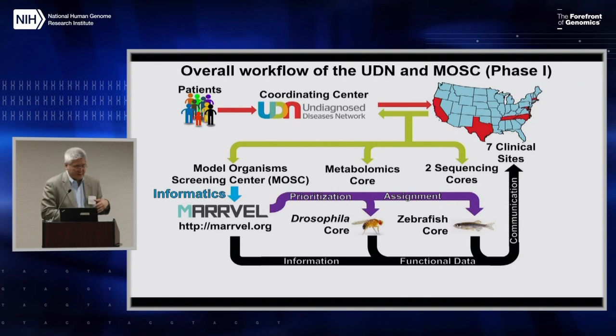The workflow in phase one goes from patients to the gateway run by the coordinating center, then to the clinical sites, and ultimately to sequencing, metabolomics, and the model organism screening center. Importantly for this group, the MOSC, run by Hugo Bellen at Baylor in collaboration with the zebrafish team at University of Oregon, heavily depends on an informatics approach. They've developed the MARVEL platform, which aggregates both human and model organism data, leading to a prioritization and assignment together with the clinical site — a very integrated and bidirectional interaction.